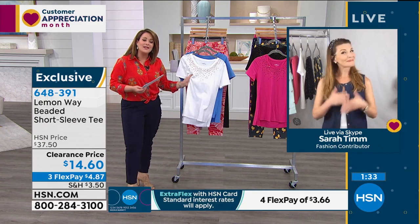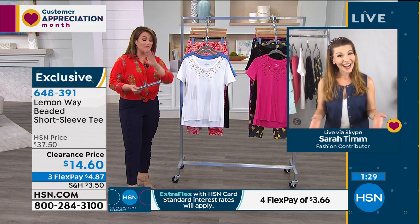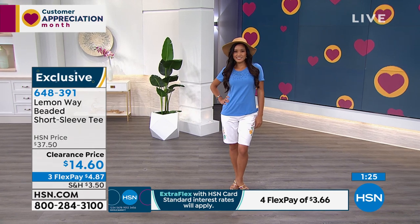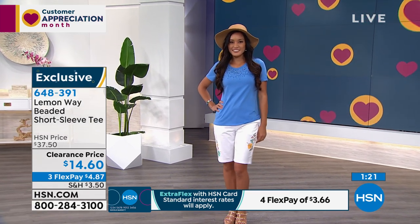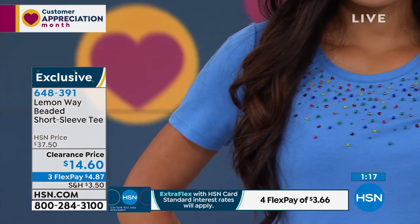The quality of Lemon Way tees is extraordinary — Leslie has bought two-packs of tanks and so many wardrobe essentials. At 14 bucks today, a lot of you who love t-shirts and jeans are going to buy this in more than one color.